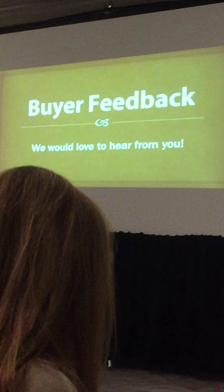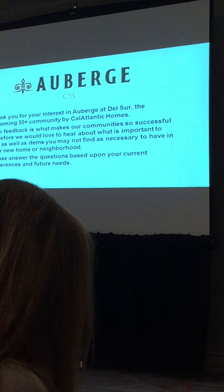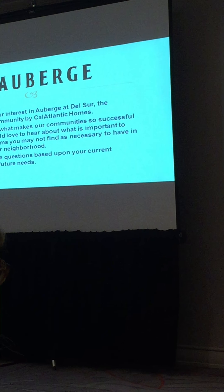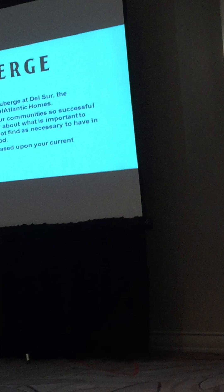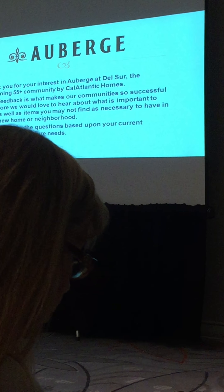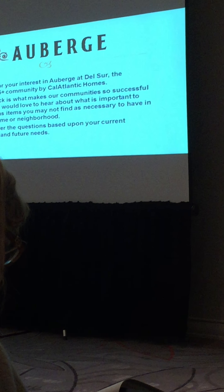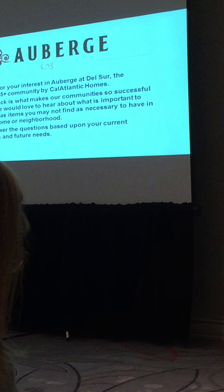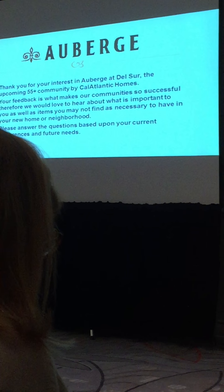We really appreciate your feedback as you walked in with regard to the colors, cabinets, and feel. What you saw is actually the color palette in one of our communities you'll be seeing at Auberge. We like to get a feel — do you prefer white cabinets or espresso, richer warm tones, or what have you. The designers jotted down feedback, so that was very helpful. Also worth noting: a lot of what you see from the outside has a two-story element, but every one of these homes is a single-level home — with some having a second-story component for a dual master, secondary bedroom, loft, bonus room, or office.